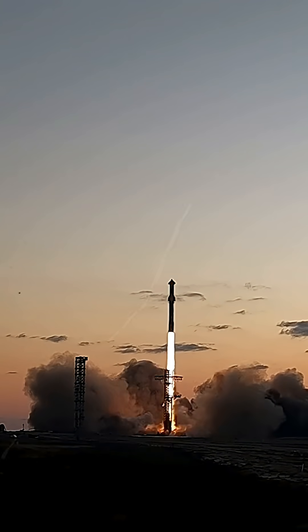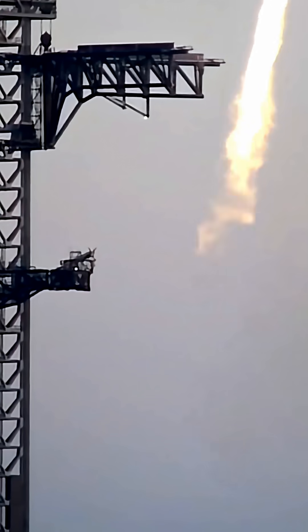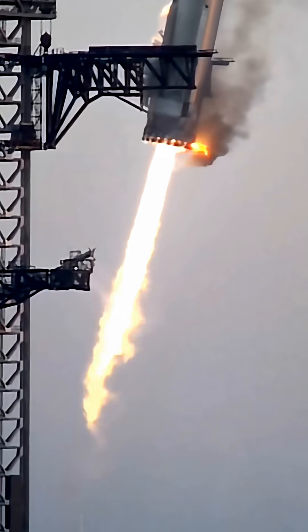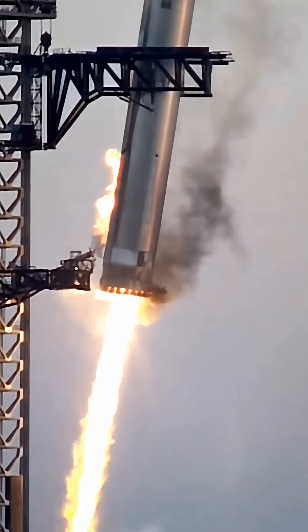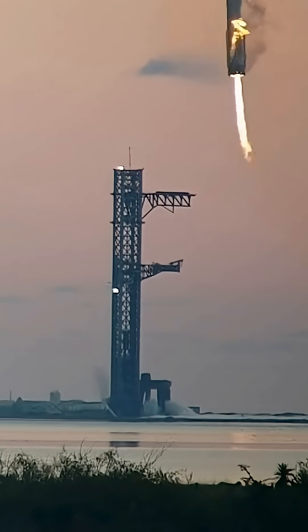And if the full system works as intended, SpaceX could cut launch costs by more than 90%, making deep space missions, lunar landings, and even Mars cargo runs realistic within our lifetime. Starship isn't just another rocket — it's the blueprint for a multi-planet civilization.